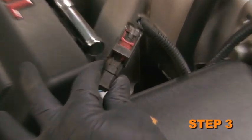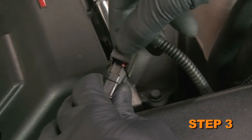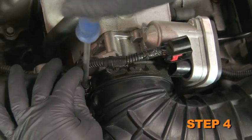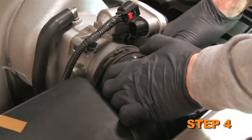Unlock the red locking tab on the air temperature sensor electrical connection, then depress the locking lever and pull apart the temperature sensor electrical connection. Loosen the hose clamp that secures the intake tube to the throttle body and pull the intake tube off of the throttle body.